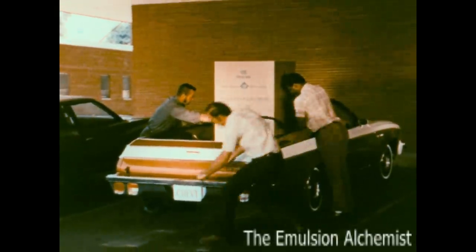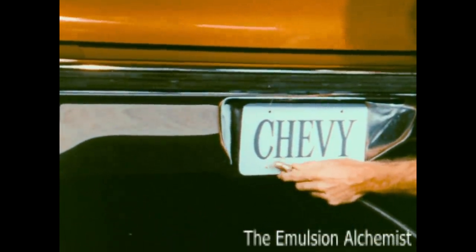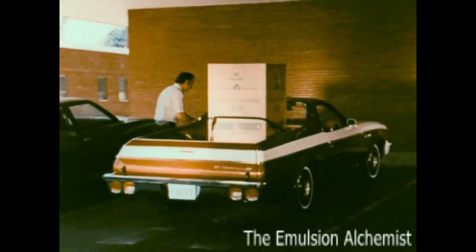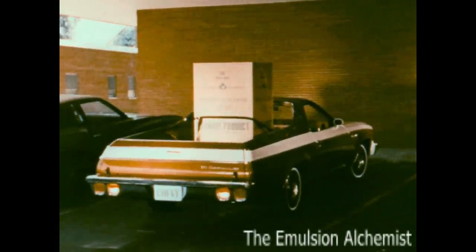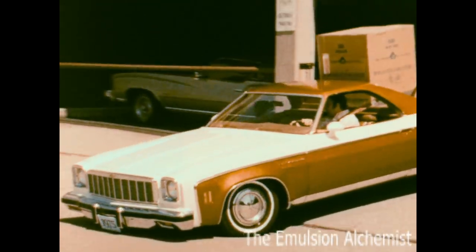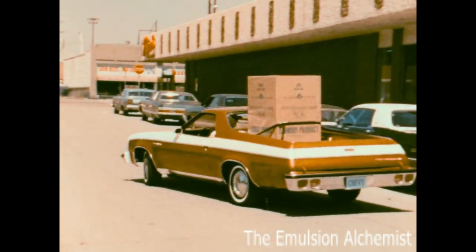Heavy load and the rear end settles a bit? Just pump some air into the standard air-adjustable rear shock absorbers and get back on an even heel. Lasting value — it's not just the tough, no-nonsense utility of El Camino. It's also economy, and that doesn't start with purchase price or end with operating costs. It also means reliability, quality, durability — and that's El Camino.